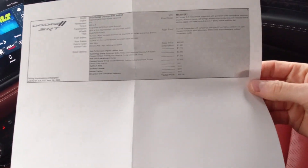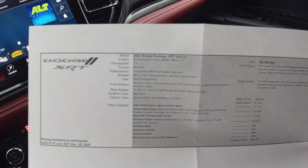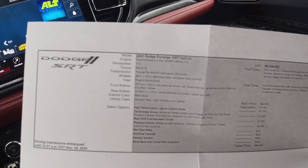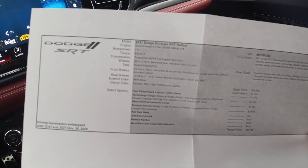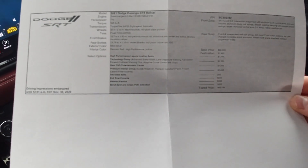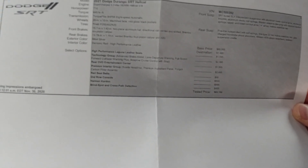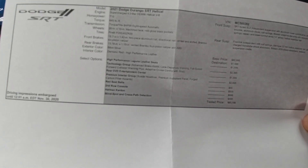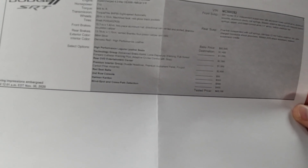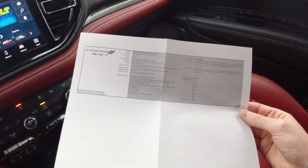Take a look at the window sticker. Sticker price on this one is $93,150. It's a 2021 Dodge Durango SRT Hellcat with the supercharged 6.2 liter Hemi Hellcat V8, 710 horsepower, 645 pounds-feet of torque. Not a lot of options with this one — the red seatbelts are $95, the Harman Kardon audio system is $995, high-performance Laguna leather seats are $1,595. It also has the technology group, rear DVD entertainment center, premium interior group. Most of these are going to come from the factory loaded and they're only building 2,000 of them.